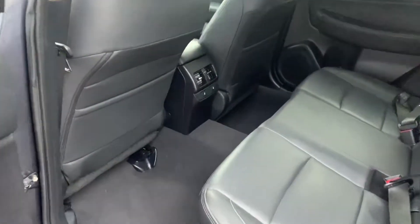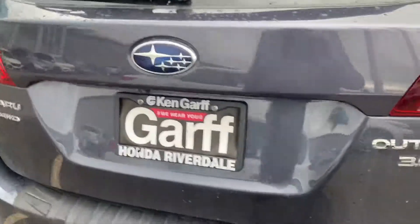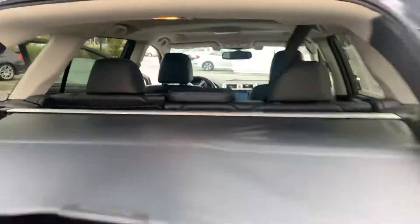Sunroof — seems really loaded. Heated seats in the back. Pretty loaded vehicle. Let's go ahead and take a look at the trunk space. Power liftgate. Looks like they already have the rubberized mat for the back. Beautiful vehicle.